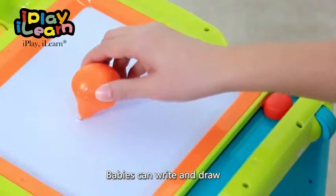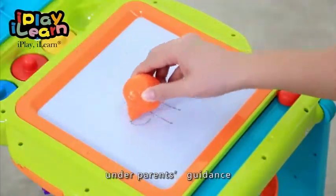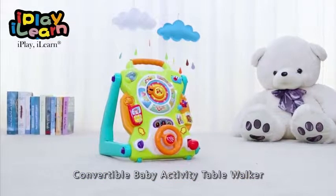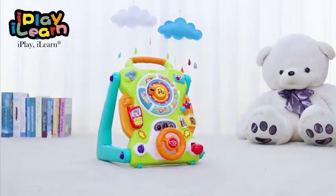Flip the study table and it can also become a writing desk — baby can practice writing and drawing under parents' guidance. Convertible baby activity table walker.